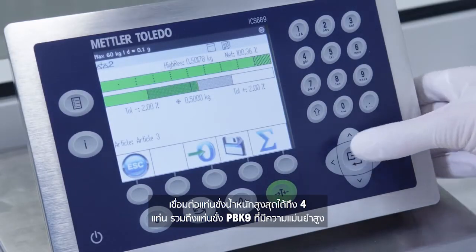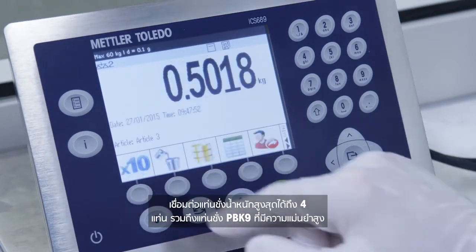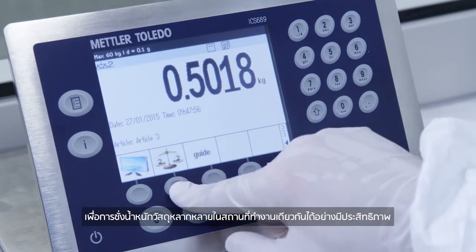Connect up to four weighing platforms, including the high-precision BBK9 bench scales, to efficiently weigh various quantities of material at the same workplace.